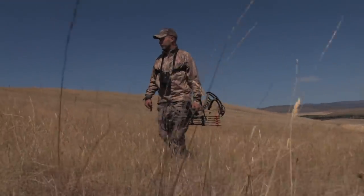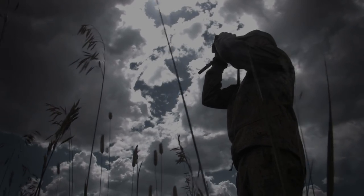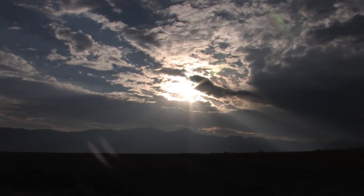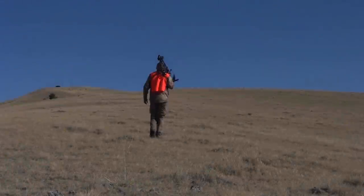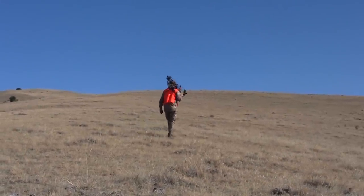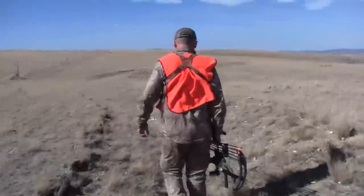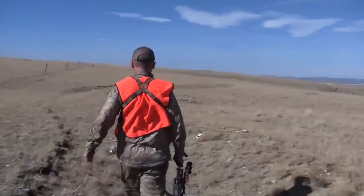After several close encounters, Jordan has been unable to get an antelope to cooperate during the bow season, forcing him to come back and hunt during the Montana rifle season with his bow, making things all that much harder. Shortly after the October opener of the Montana rifle season, it doesn't take Jordan long to find another buck in the perfect spot for a stalk.